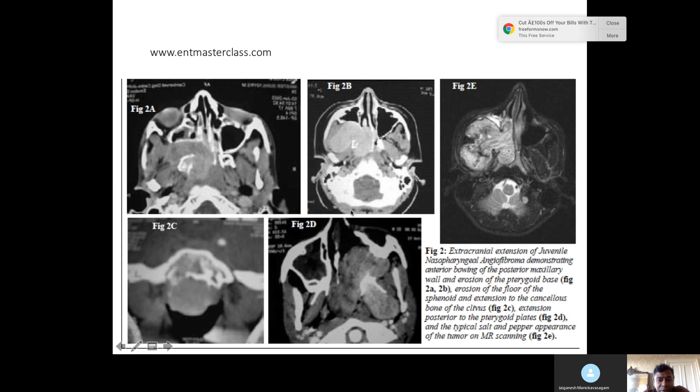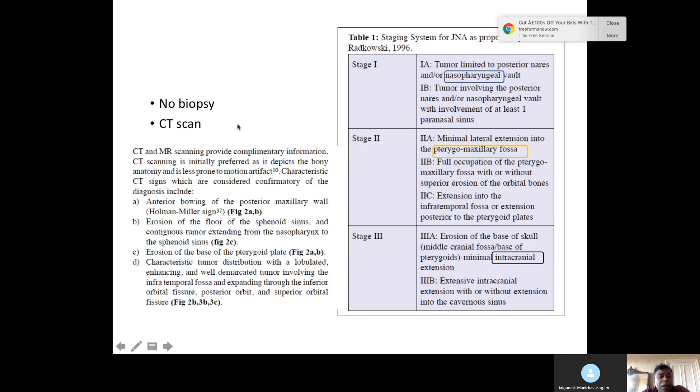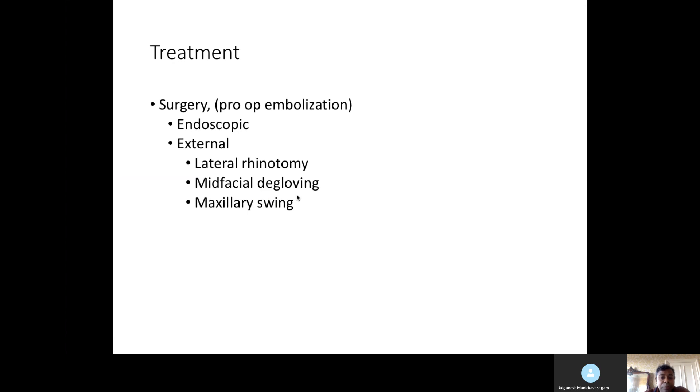The scan shows contrast enhancement. It is better not to do a biopsy for JNA. CT scan is useful, and the Radkowski staging system is based on extension and guides whether endoscopic removal is suitable. Stage one is tumor limited to the nasopharynx. Stage two is pterygomaxillary fossa extension. Stage three is intracranial extension — which may require an external approach, while stages one and two can be managed endoscopically. Remember pre-op embolization and blood grouping with cross-matching. External approaches include lateral rhinotomy, mid-facial degloving, and maxillary swing.